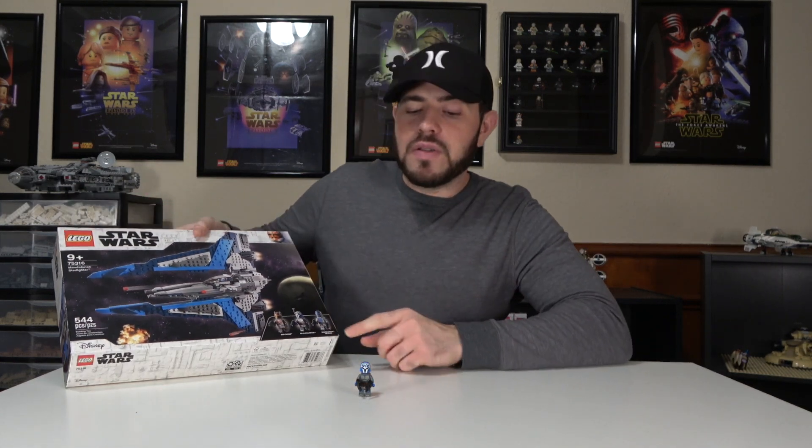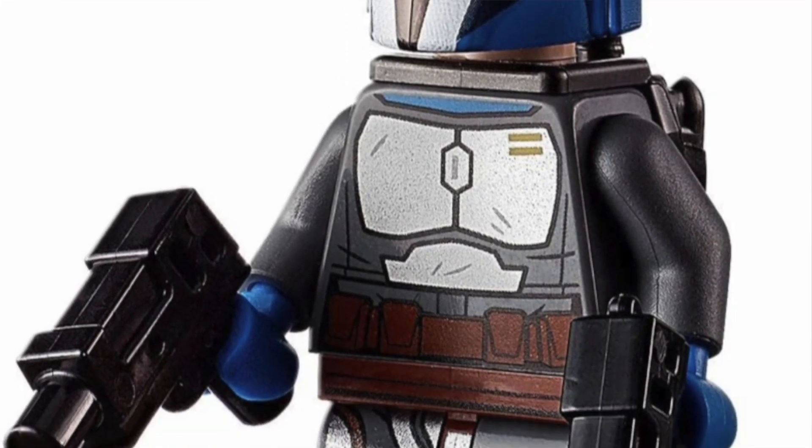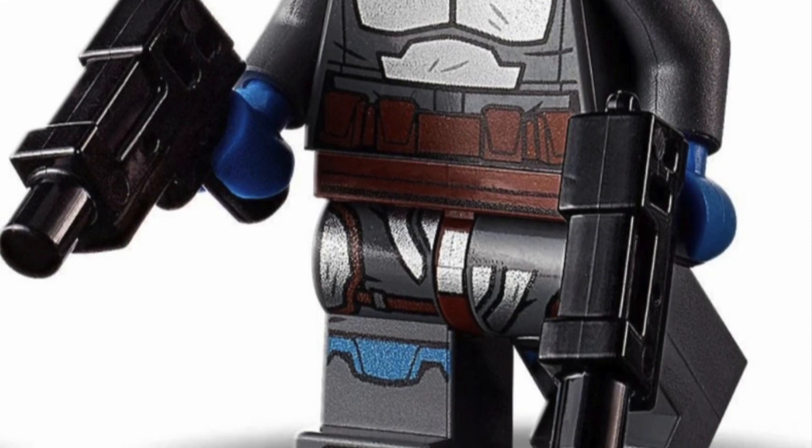Number 6 on the list is Bo-Katan, a very iconic character in the Star Wars universe and a must-have before she retires. The whole minifigure is retiring with set 75316, the Mandalorian Starfighter — a good ship with really nice minifigures. Right now in brand new condition she's around $14 to $15 average, and I think whenever it retires she'll go all the way up to $40 to $45 just by herself.